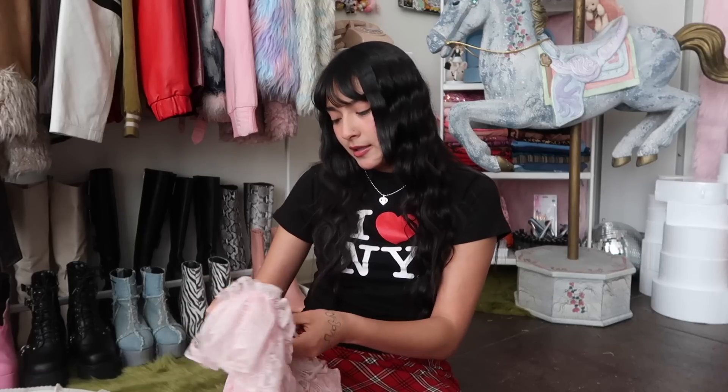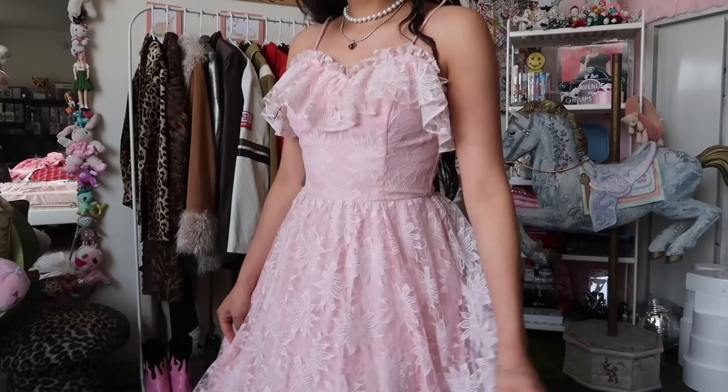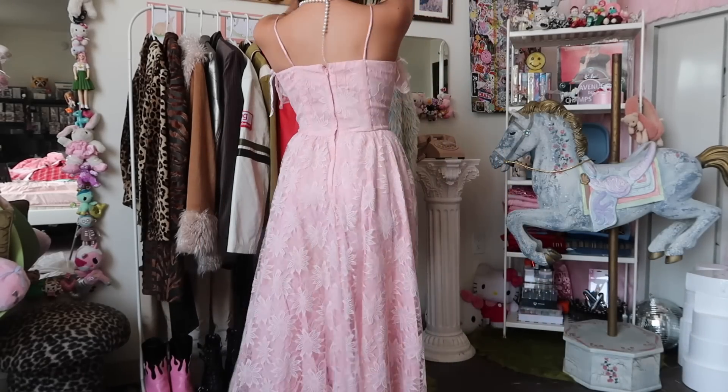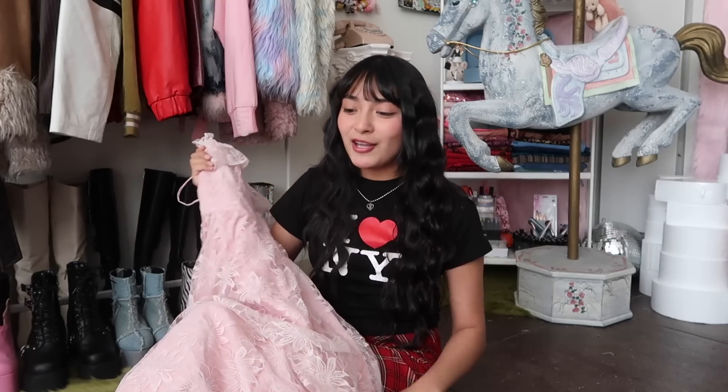This next item is my favorite of the entire haul — though I'm leaving the grail for the end. This piece actually has a brand tag: Jolie Madame. It is so feminine and pretty. It's a maxi dress — pink, with ruffles, lace, and boning in the bust so it's structured but comfy. I could envision this with little pigtails and pink cowboy boots. It was featured on the Facebook Marketplace listing, which really caught my eye. This was the second most expensive piece at $40.